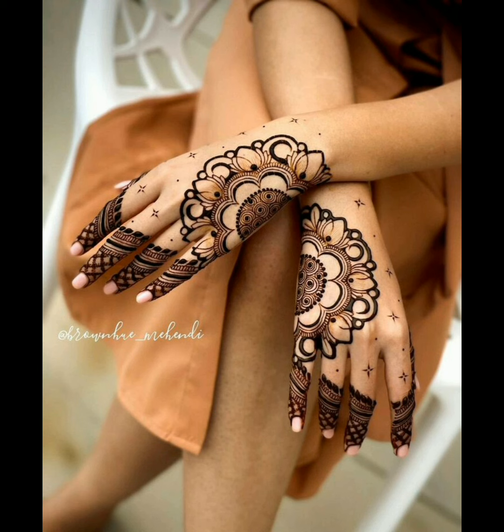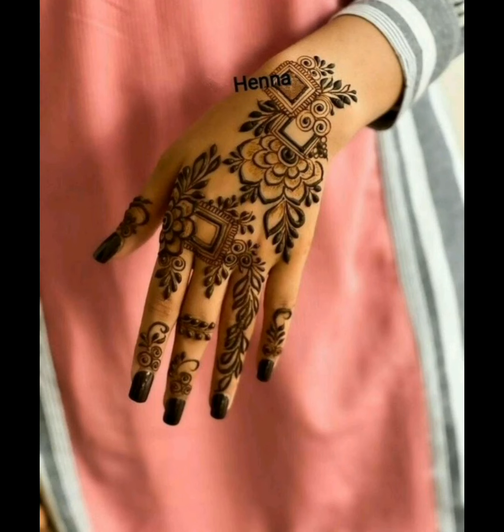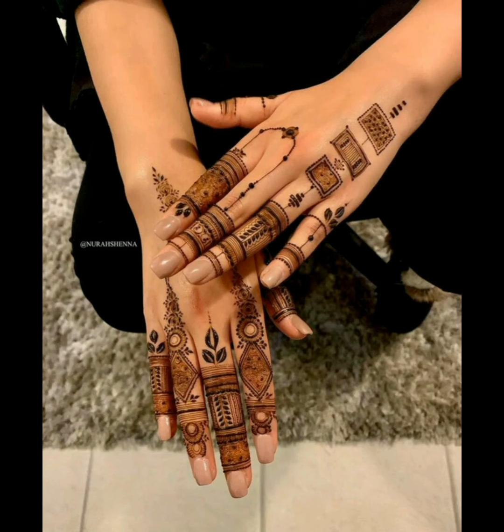Most loved backhand henna designs for brides that look stunningly beautiful — the minimalist designs that look very flawless to see. Unique backhand designs that are looking very pretty.